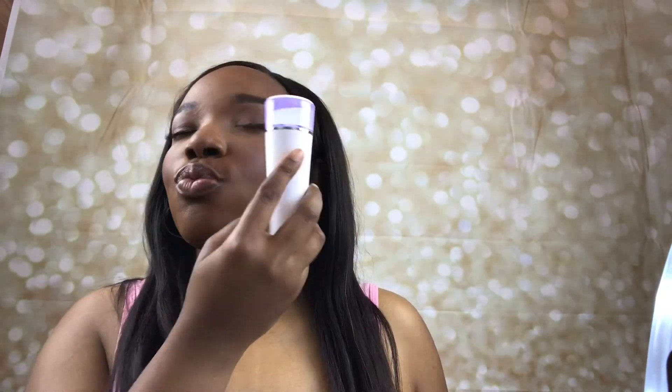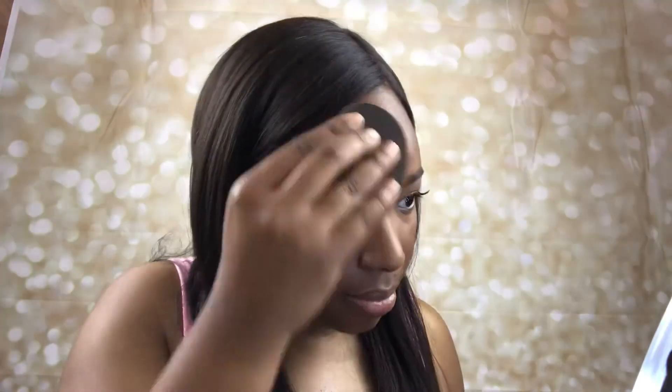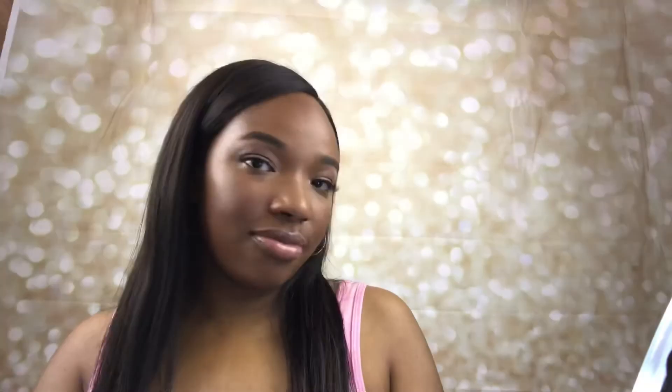I saw this technique on TikTok - using my Skindinavia Finishing Spray in the bridal version. I don't like to go directly on the face because it can be splotchy, so I'm going in with the Morphe Luminous Spray and pressing it in with our sponge. This is the final look - I feel like it's nice, natural, and glowy. I hope you guys enjoyed this video, thank you so much!